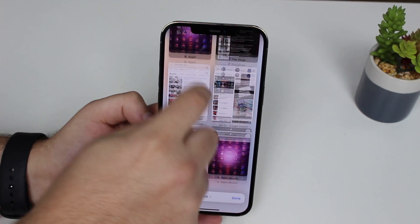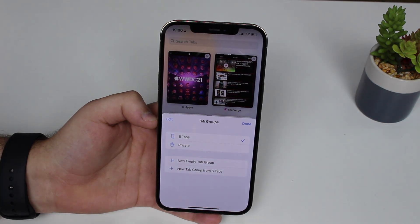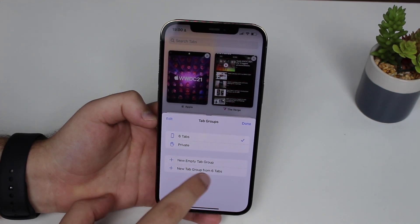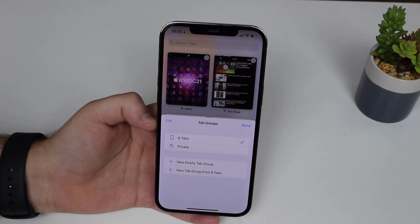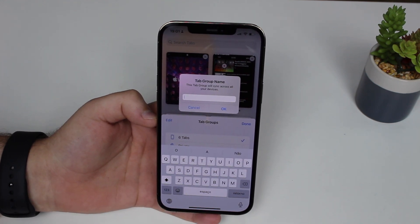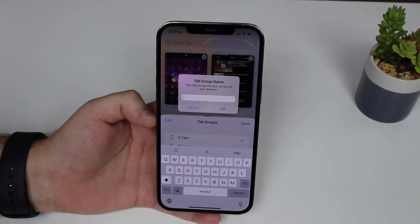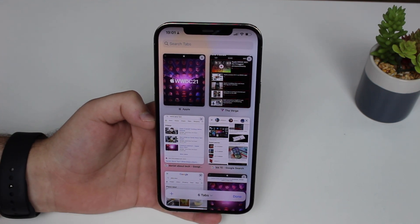You can tap on the tab bar and get a new tab view to manage your tabs. There's also a great new feature: you can select multiple tabs and create a Tab Group. So if you're researching something and always check the same four or five tabs, you create a group with a name, and every time you open that tab group, all those pages open automatically. This is great for productivity.